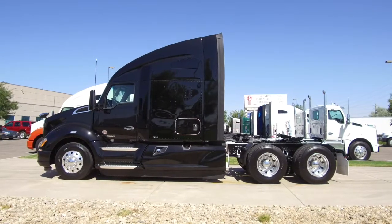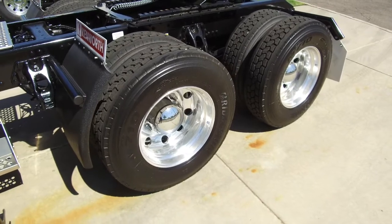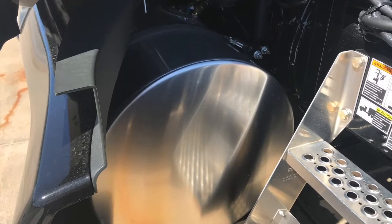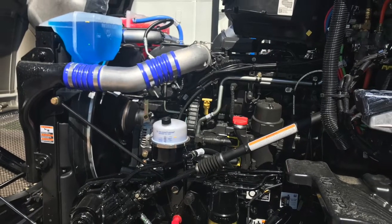This truck's got a 230-inch wheelbase and you'll like your tires — 22.5 LPs with all aluminum wheels. This truck is equipped with dual 110-gallon fuel tanks. Here's your engine: a bulletproof PACCAR MX-13 with that automatic transmission.